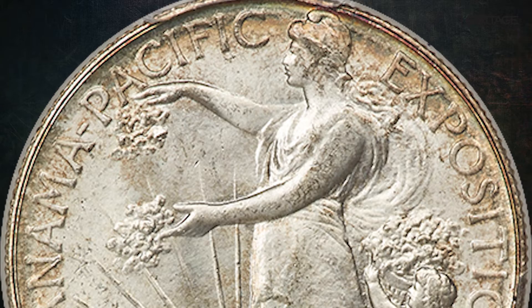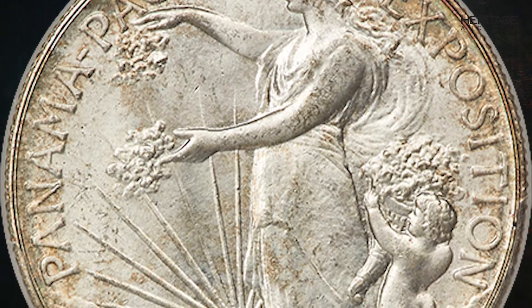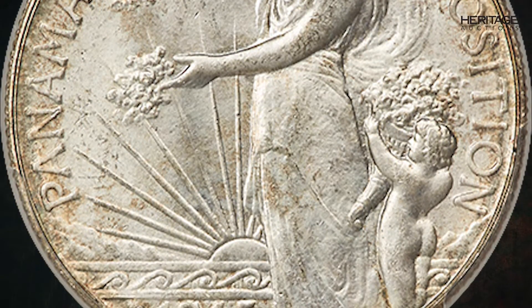Lot 5238 in Heritage Auction's August 2022 signature event is a 1915-S Panama-Pacific half-dollar certified MS66 by PCGS with CAC endorsement. This coin is part of the original PanPak five-piece commemorative set being offered as individual lots in this sale, along with the original Shrieven Company copper frame.